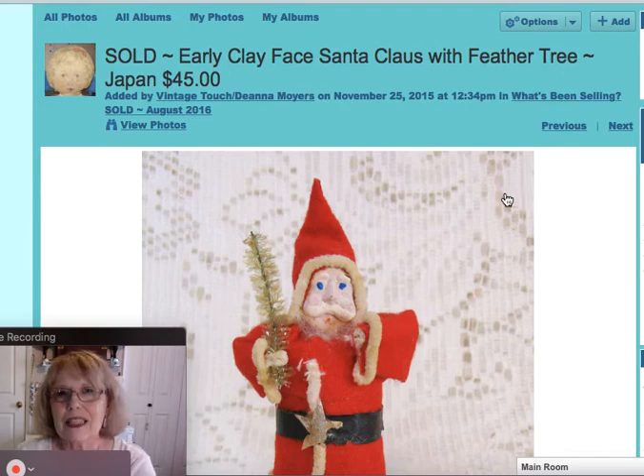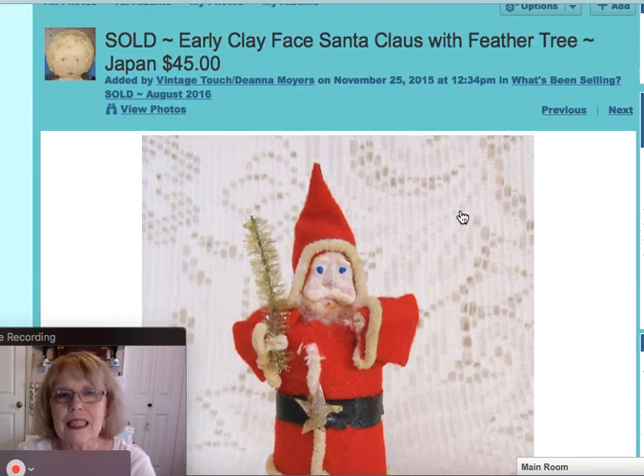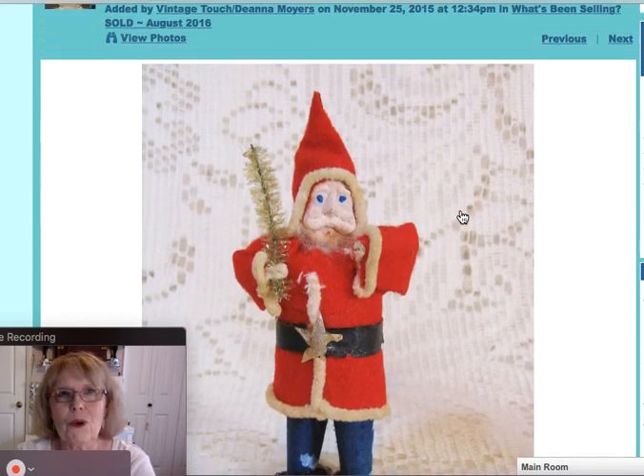The next item was an online sale. This was an early clay face Santa that had his little feather tree there in his hand — clay face, a Japan piece — and he sold for $45.